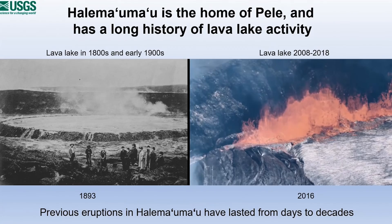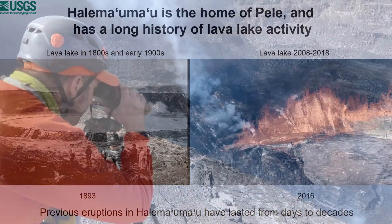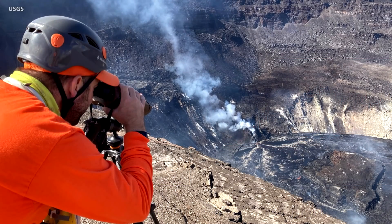It's still unclear how long this eruption will last. There's no indication of it stopping, but it doesn't necessarily have to last as long as these previous eruptions. In any case, we're watching this very closely. We're out in the field on a daily basis, and we have a very robust monitoring network that's keeping a very close eye on the eruption.